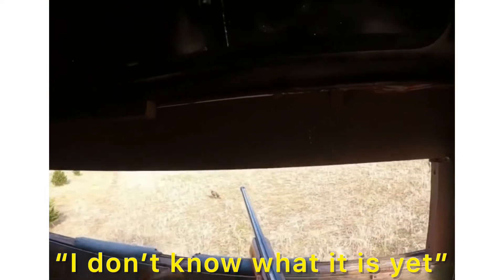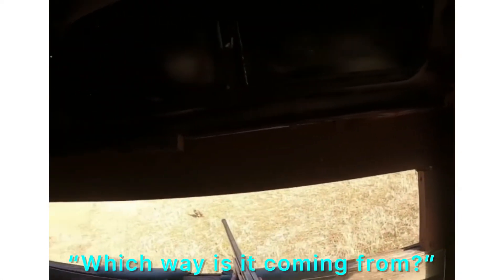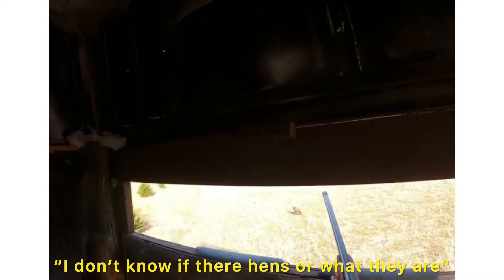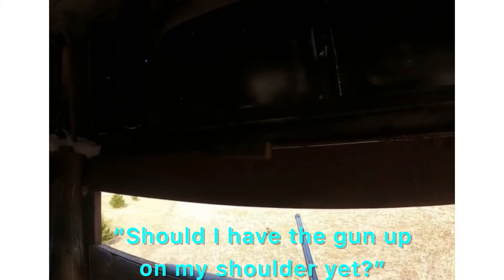It's coming — I don't know what it is. Which way is it coming from? You're about halfway here. How many yards? 340. Should I have the gun up on my shoulder yet? Not yet.